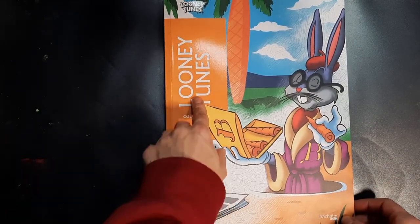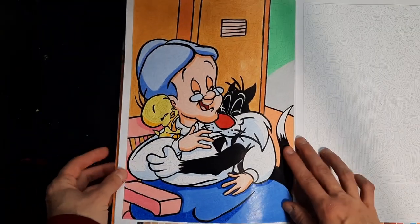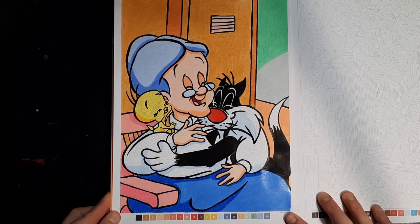Then I worked in one of the Looney Tunes books — also with colored pencils — and I did Grandma and Sylvester and Tweety. A really cute image. I really like this one and would definitely work in it again in December.